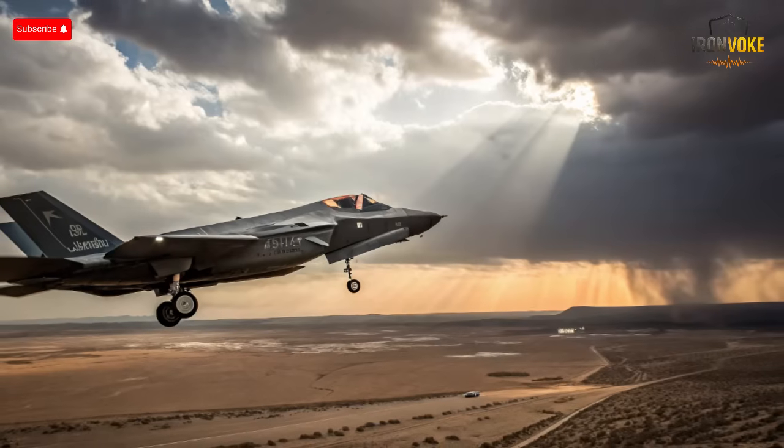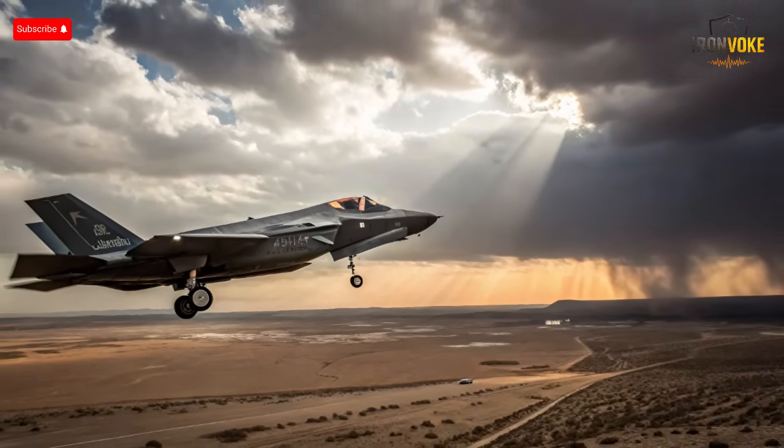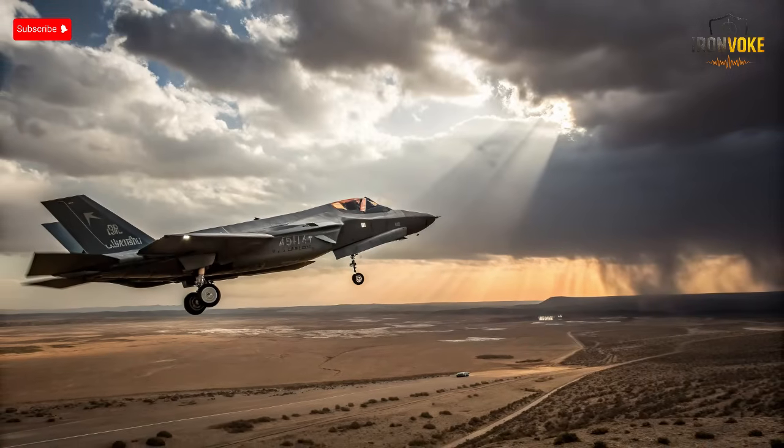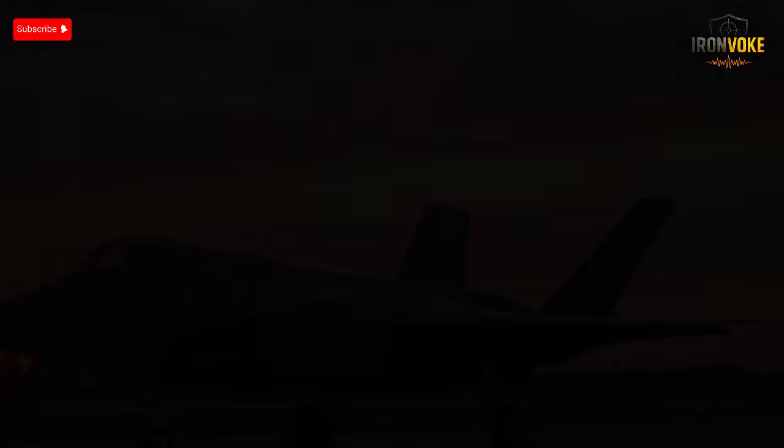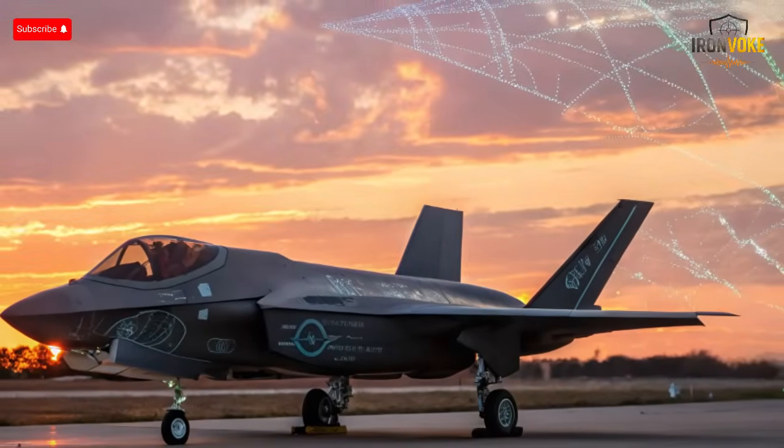Reports suggest that Israeli engineers have unlocked hidden capabilities, turning the jet into a platform that can communicate directly with ground forces, launch cyber operations mid-flight, and adapt to rapidly changing battlefield conditions. The question is, are these upgrades simply tactical modifications, or is Israel rewriting the entire playbook for stealth warfare? Let's uncover the truth behind the technology, the strategy, and the mystery of Israel's secret F-35 program.